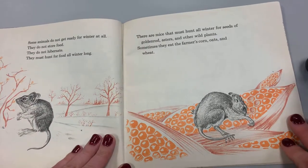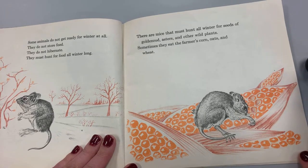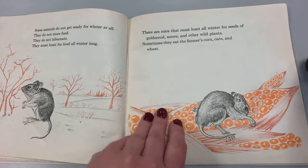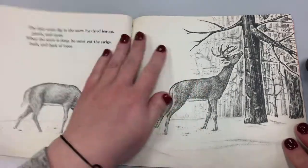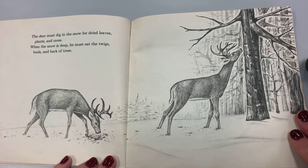Some animals do not get ready for winter at all. They do not store food. They do not hibernate. They must hunt for food all winter long. There are mice that must hunt all winter long for seeds of goldenrod, asters, and other wild plants. Sometimes they eat the farmer's corn, oats, and wheat. The deer must dig in the snow for dried leaves, plants, and moss. When the snow is deep, he must eat the twigs, the buds, and the bark of trees.